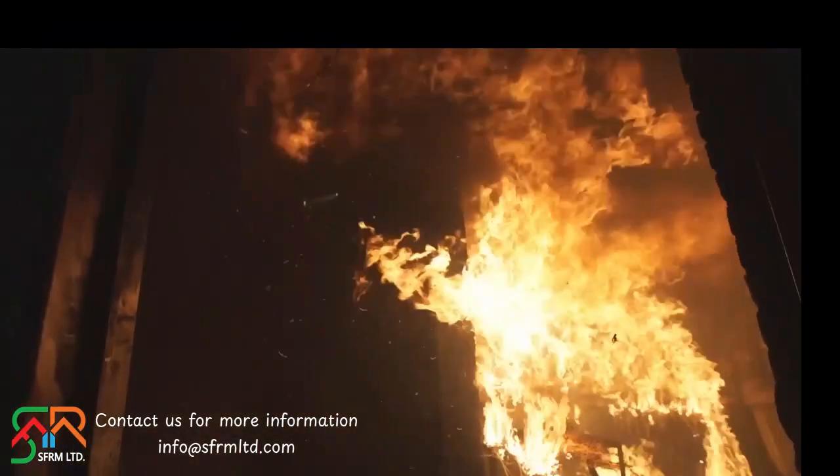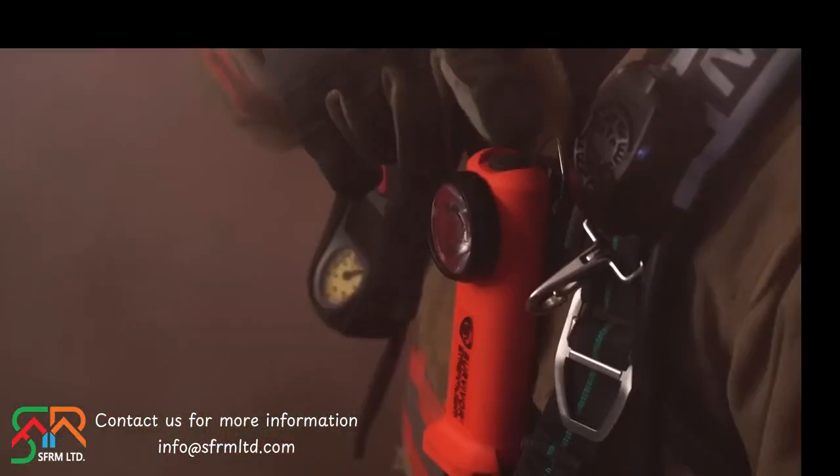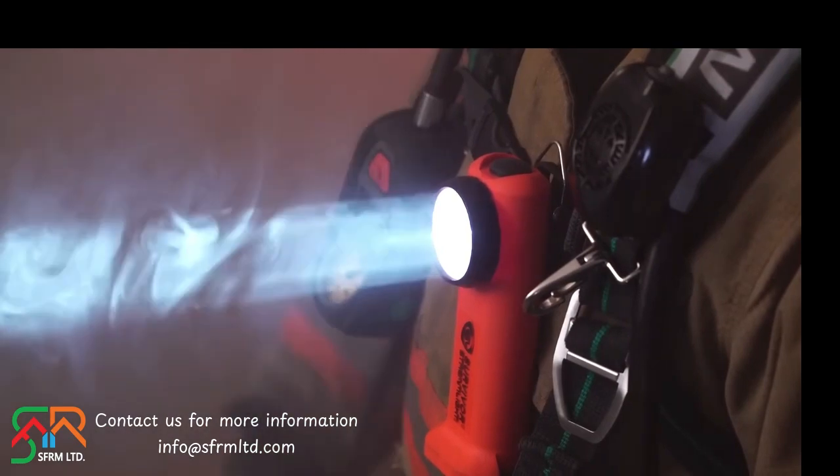When conditions are hazardous, firefighters trust the Survivor from Streamlight, and now they have even more reasons to trust the Survivor to light their way. At Streamlight, we take great pride in understanding how our lights are used and listening to the feedback of those who use them. Their experiences have inspired us to find innovative ways to make the most popular right-angle flashlight even better.